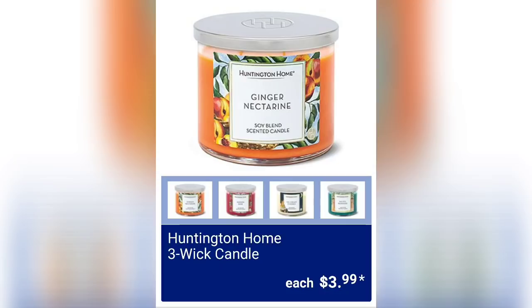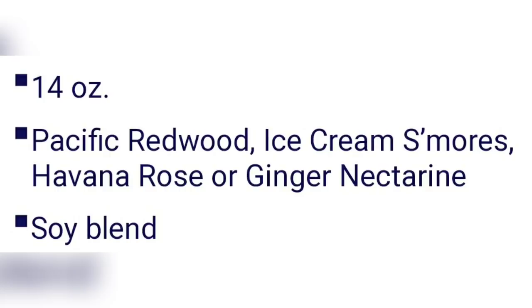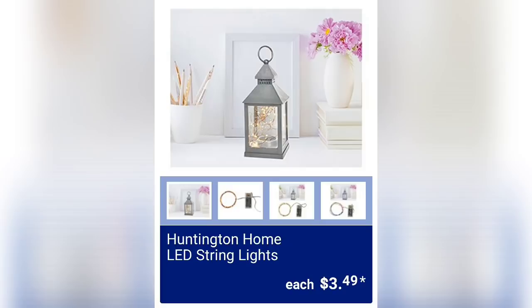On Sunday I showed you guys that they had the Huntington Home three-wick candles for $3.99. They've come out with the scents — Pacific Redwood, Ice Cream S'mores, Havana Rose, or Ginger Nectarine. It's a soy blend candle, 14 ounces. They also came out with the Huntington Home LED String Lights for $3.49.